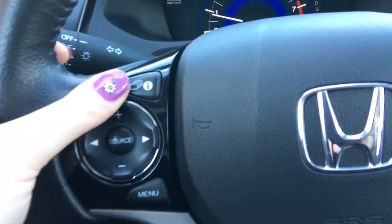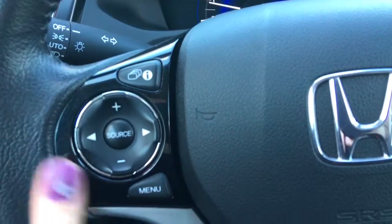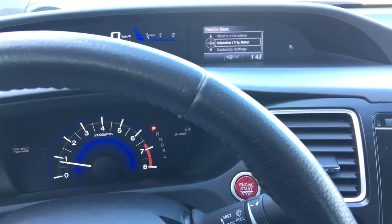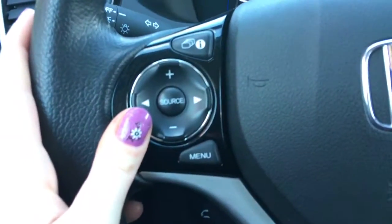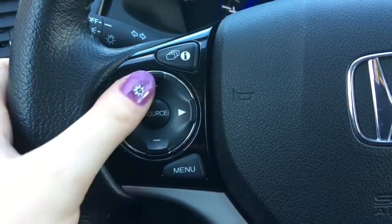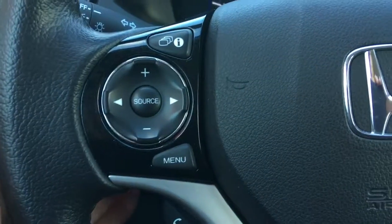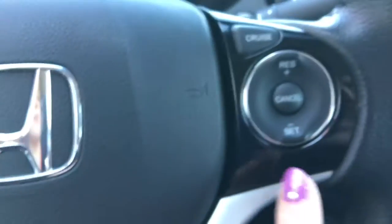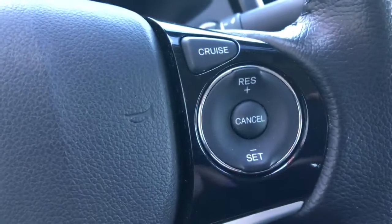That i-button for information is what you use to cycle through. Below that you've got your menu button that shows you what you can adjust right from the steering wheel itself. Between them you've got your music controls for source, channel, and volume, all right on your steering wheel. Below that you've got your phone and Bluetooth controls, and on the other side you've got your cruise control buttons.